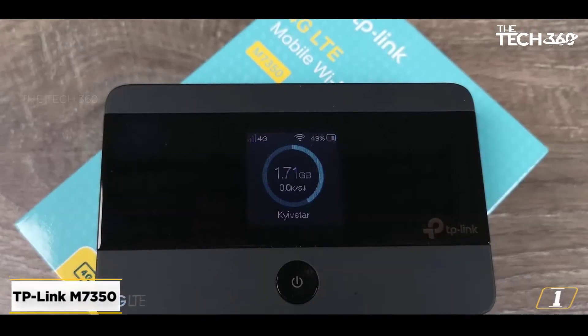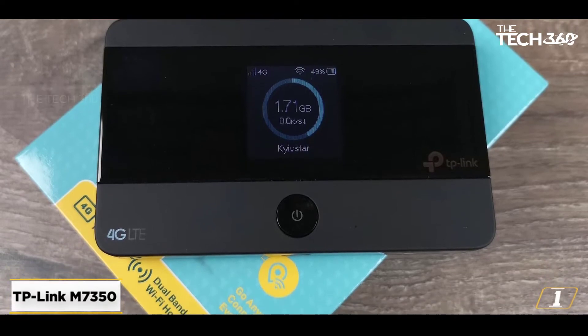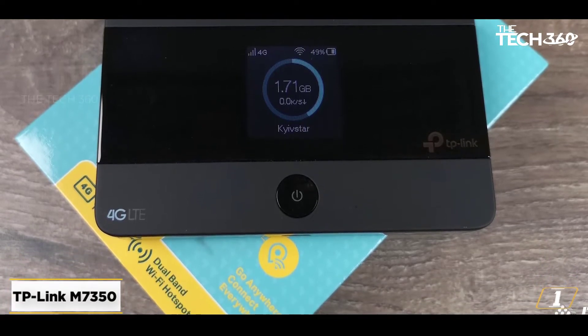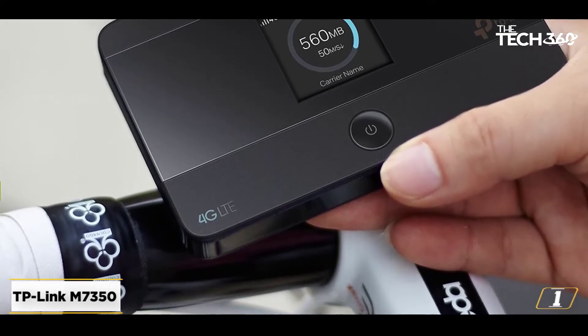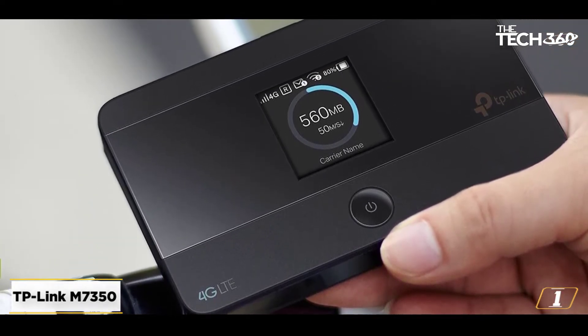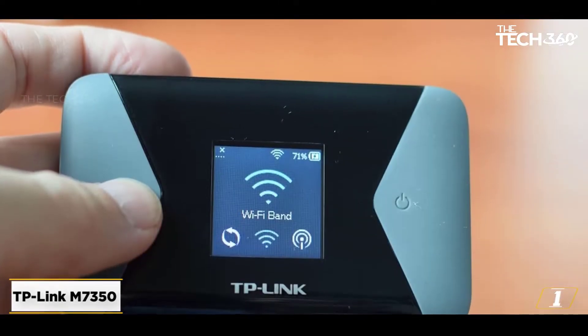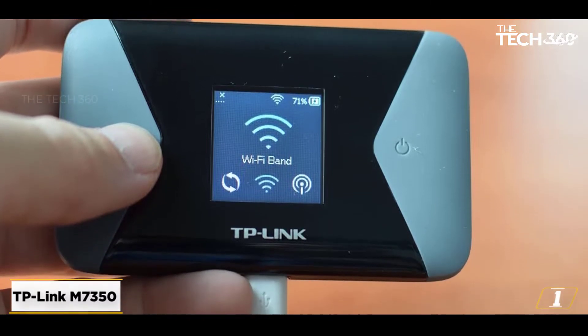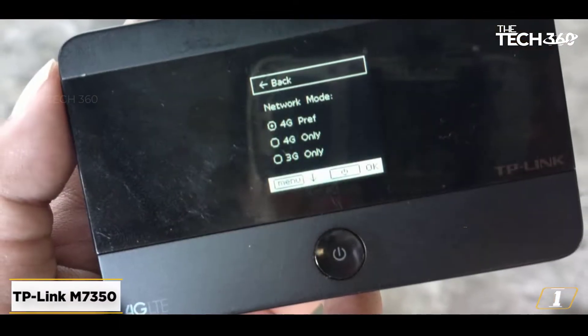Starting at number 1: the TP-Link M7350. The TP-Link M7350 is a solid 4G mobile router that has the big benefit of being network unlocked. That means although you'll pay in full upfront, you can choose any data deal from any UK network operator and you aren't tied to a contract. The TP-Link supports all three UK 4G LTE bands, with up to 150 megabits per second download speeds and 50 megabits per second uploads.